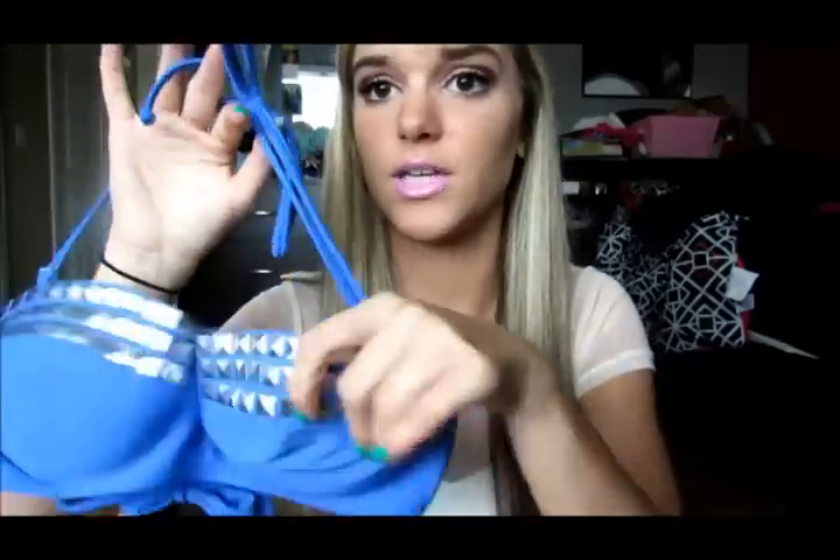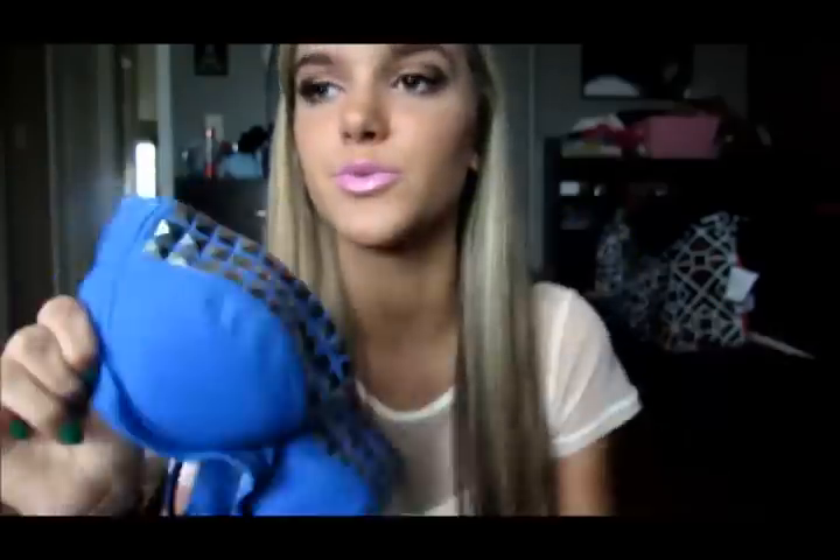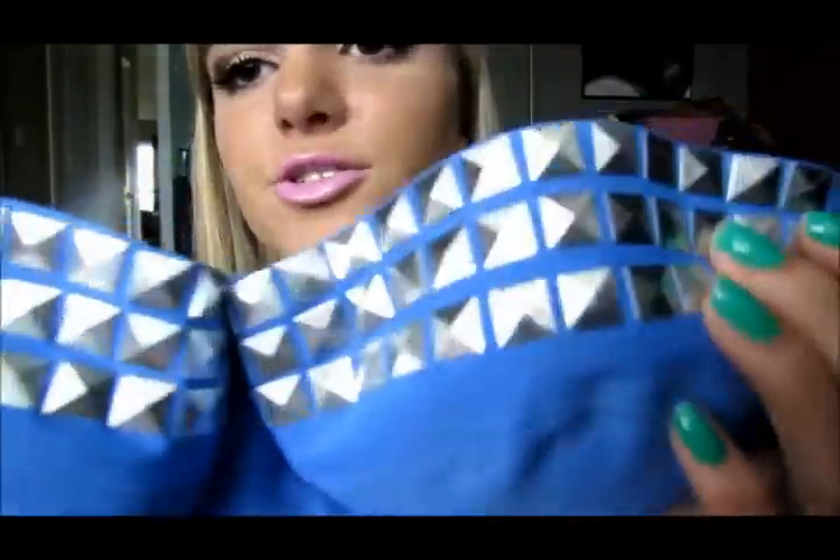I really recommend going to Target for bathing suits because they have really cheap ones that are pretty cute — like $15 to $20 for a top and the bottoms are usually around $15. So the first top I have I got about two years ago. It has a detachable strap and it's a really pretty periwinkle blue color with a bunch of studs at the top. It has a lot of padding which I take out because I don't really like a lot of padding.